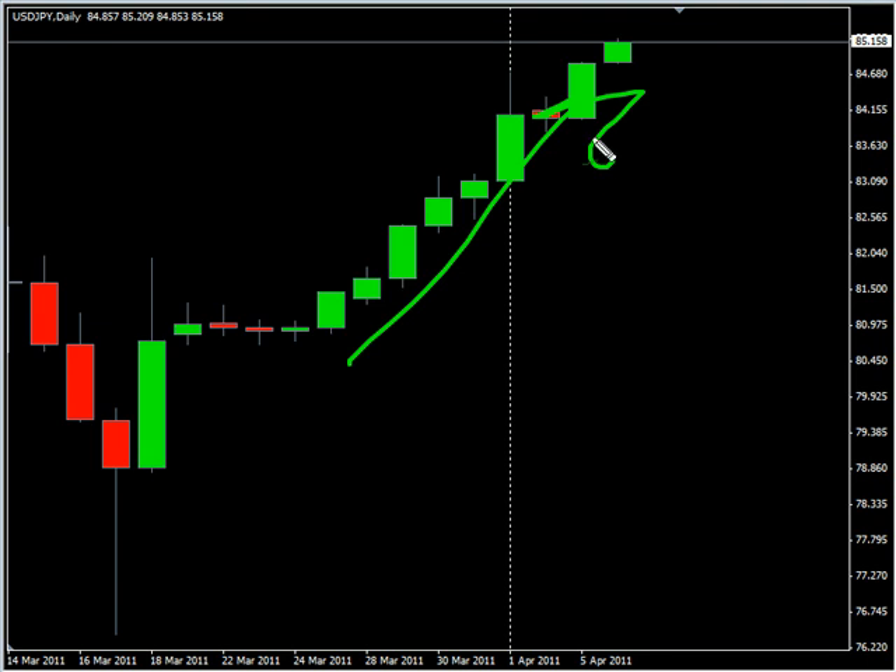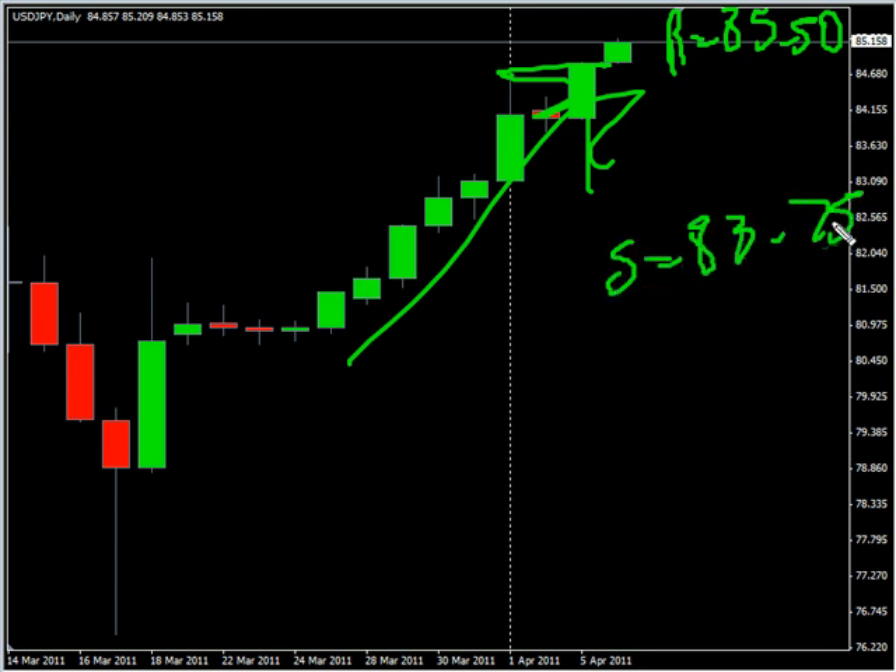This pair surged to the upside during today's session, closed above previous resistance or pretty much right at it, still moving to the upside. Look for it to potentially go up and hit resistance around $85.50, possibly moving down and hitting support at $83.75.